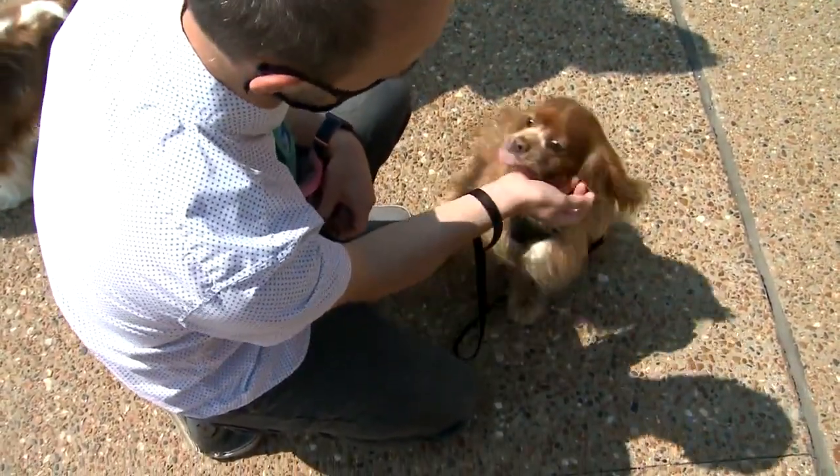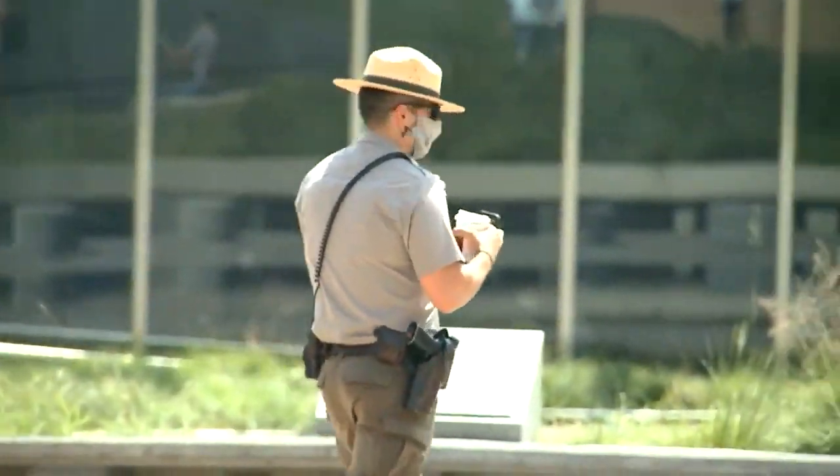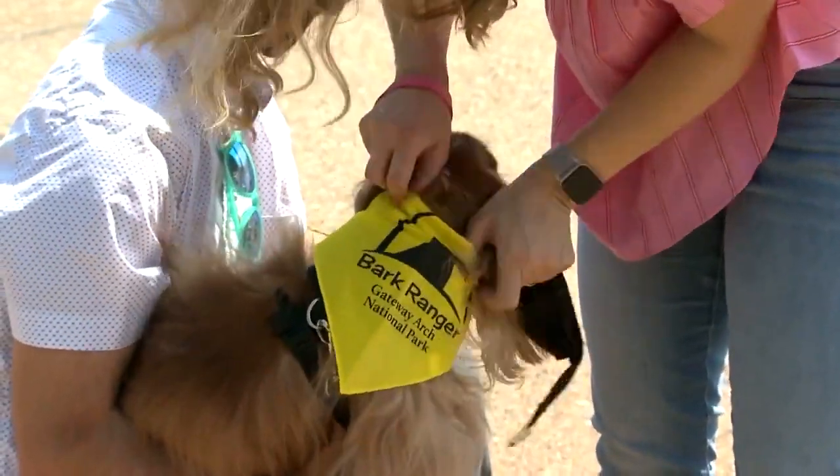His name is Gus. He's 10 years old. Unlike his human counterparts, he has no hat or gun, but sports a really snazzy bandana, or neckerchief, as it were.